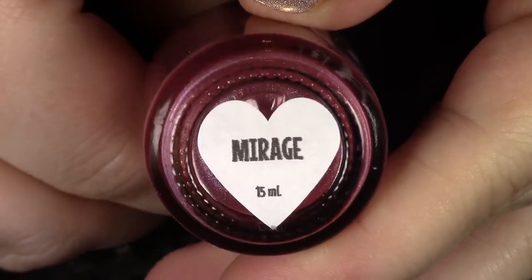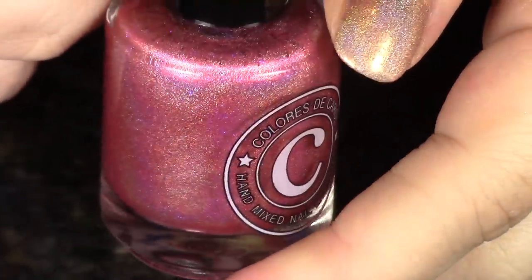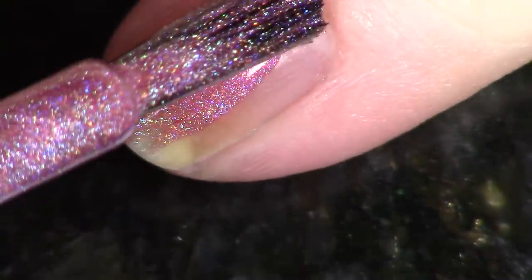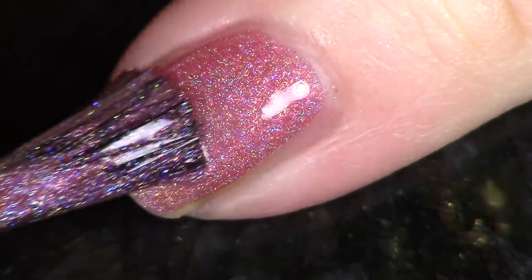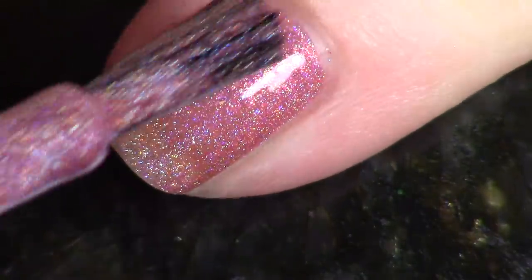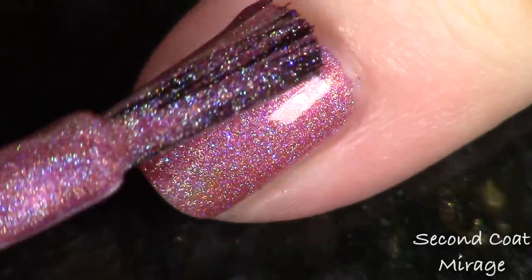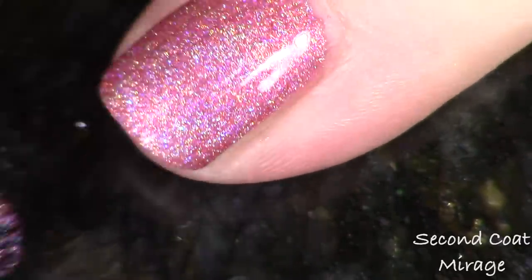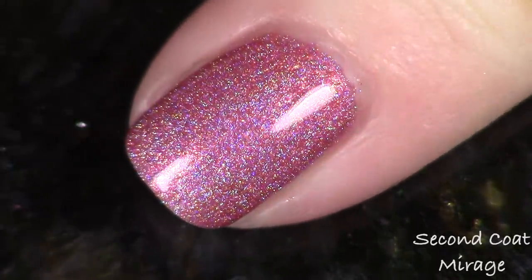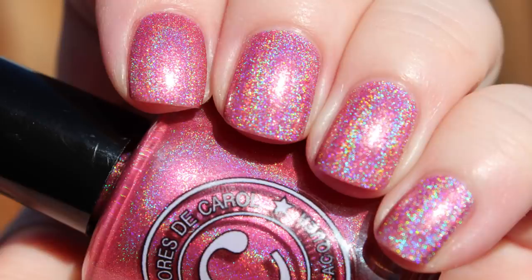Next up we have Mirage, and this is another pink — described as a soft pink linear holographic. It has the same blue-purple very fine iridescent micro glitter as my favorite Discovery; it's just a little bit lighter. They're both very beautiful, I just felt like I could see the micro glitter a little bit better in Discovery. We're looking at two coats of Mirage with indoor and outdoor photos.